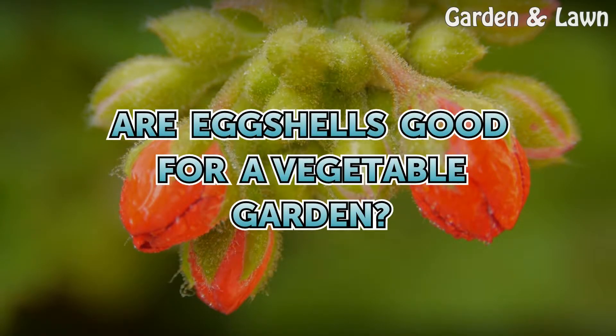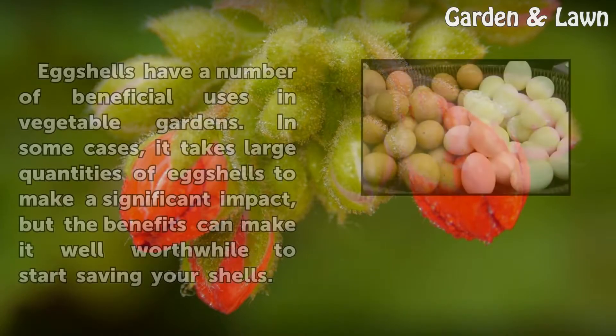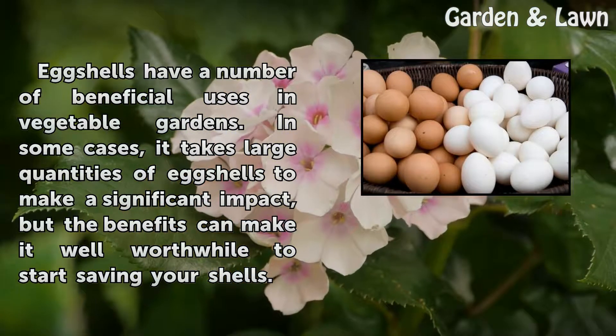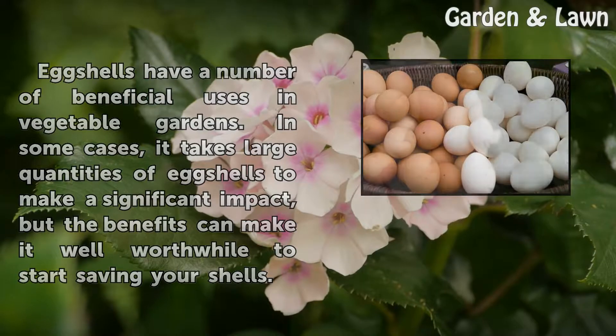Are eggshells good for a vegetable garden? Eggshells have a number of beneficial uses in vegetable gardens. In some cases, it takes large quantities of eggshells to make a significant impact, but the benefits can make it well worthwhile to start saving your shells.